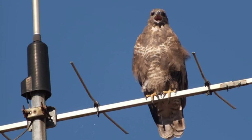Description. The nictitating membrane is a transparent or translucent third eyelid present in some animals that can be drawn across the eye for protection and to moisten it while maintaining vision. The term comes from the Latin word nictere, meaning to blink. It is often called a third eyelid or haw, and may be referred to in scientific terminology as the plica semilinaris, membrana nictitans, or palpebra tertia.